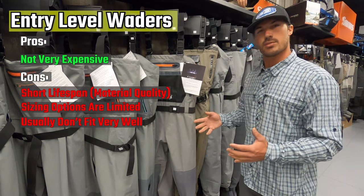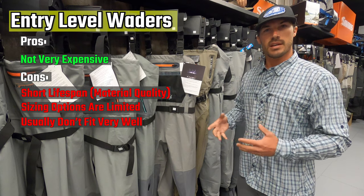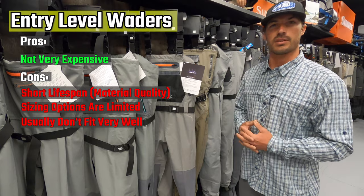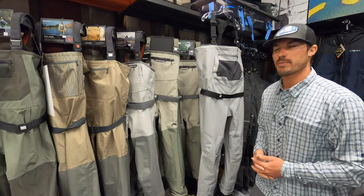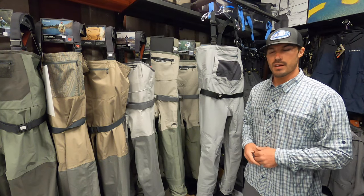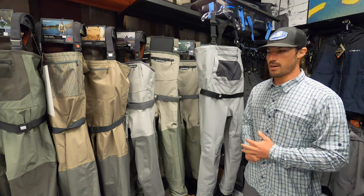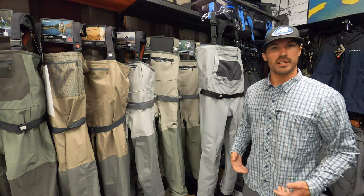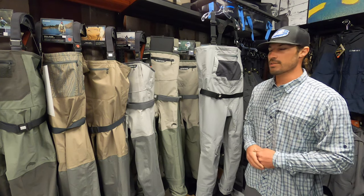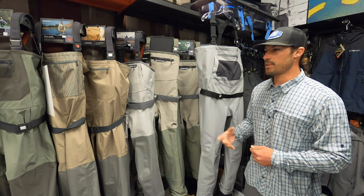From the budget standpoint, these waders make a lot of sense. At the same time, it can be difficult to size them in the shop, as the sizing options are basic — small, medium, large, extra large, 2XL. Moving on to that mid-price point, around $175 to right at $299, what you're going to start to see is a bigger selection of sizing: large shorts, different inseams, different girths, different shoe sizes, and a little bit better materials.